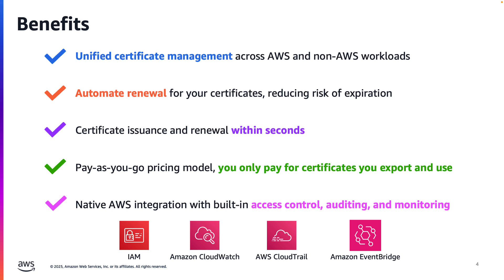You only pay for exported and renewed certificates, with no long-term contracts or bulk purchase requirements. You can export the same certificate as often as needed at no extra cost, which is ideal for scenarios where you might need to frequently refresh certificates during deployments. You also benefit from native AWS integration, including access control through IAM, extensive monitoring with Amazon CloudWatch, auditing with AWS CloudTrail, and Amazon EventBridge integration for automated certificate lifecycle management for events such as certificate exports, renewals, and more.